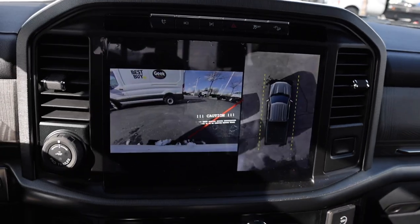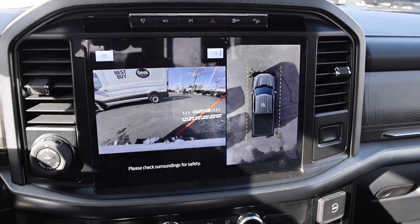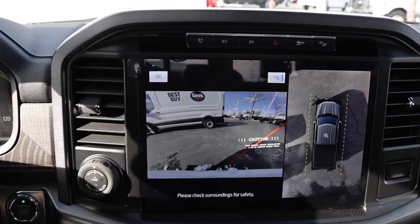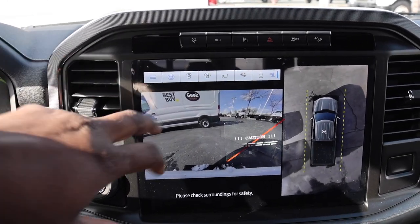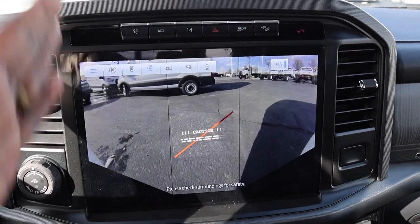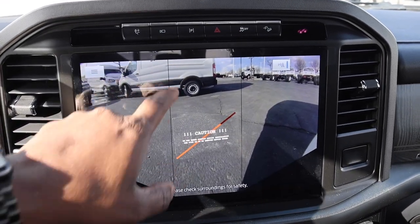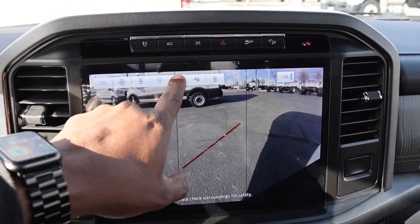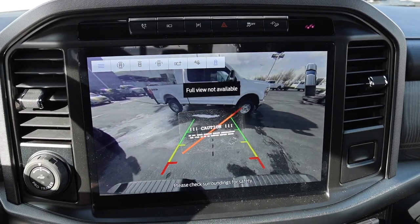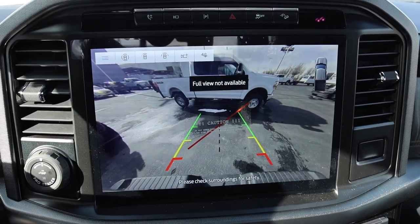On the camera side, you have 360-degree cameras — a forward-facing camera on the mirrors, and you can push a button to change the view. You can have a full frontal view or a split view. There's also an auxiliary camera option for viewing your conventional hitch, plus the standard backup camera.